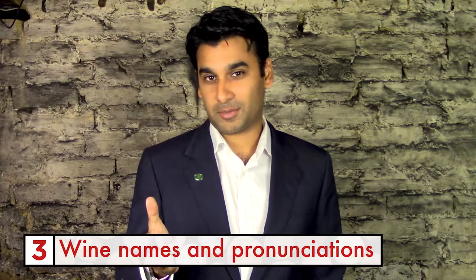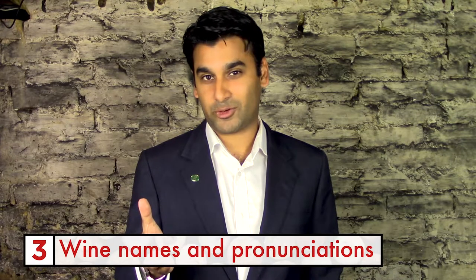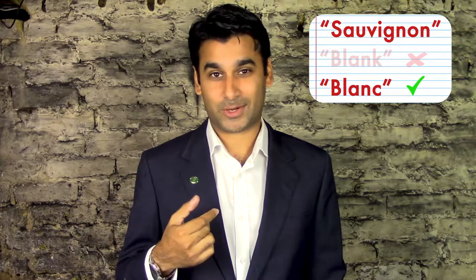To be absolutely spot on about how to pronounce certain regions and grapes, I'd go to www.wines.com for pronunciations. This can really help with saying things more correctly. I once heard someone say 'Sauvignon Blank' — no, it's Sauvignon Blanc. Make sure you get these things right so that you sound like you know what you're talking about.